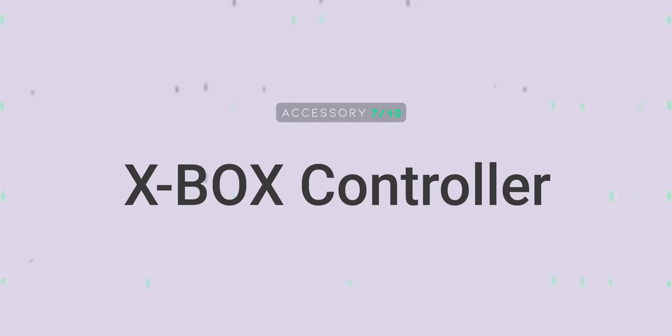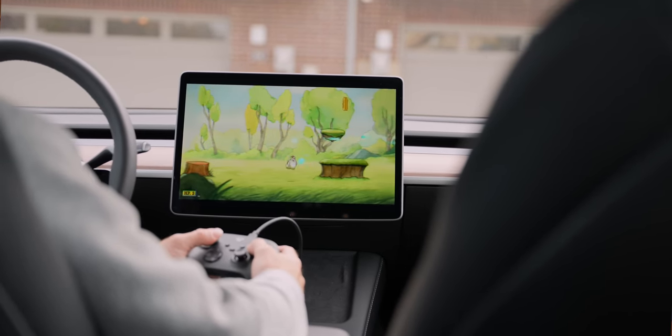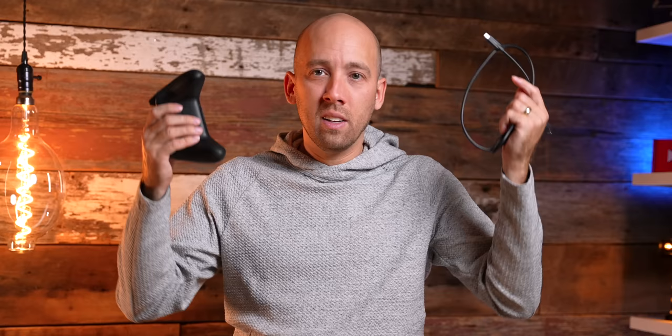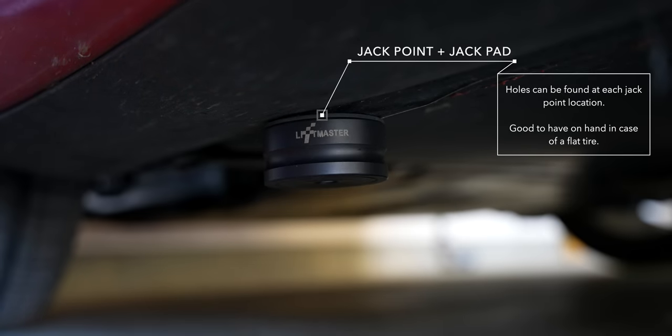Number seven: Xbox controller. You can play a couple of Xbox games as well as others on the Tesla system when parked — freaking awesome. You need a controller with a cable to connect to the system; it doesn't use Bluetooth. There are two Type-C ports in the latest Model 3 in the front storage compartment, or you can buy a port hub to give you standard USB ports. Number eight: jack points. Jacking up your Tesla to change a tire can go really badly if you don't know what you're doing — you can severely damage the battery if you place the jack incorrectly. A Tesla jack pad provides clearance and indicates the proper jack location near each tire. It's good to keep just one in your car at all times — a hockey puck works just fine as well.